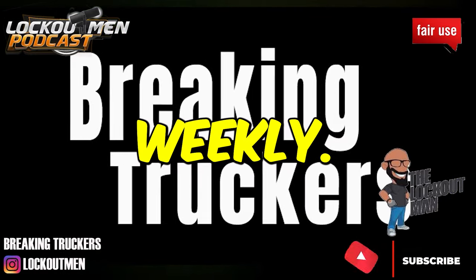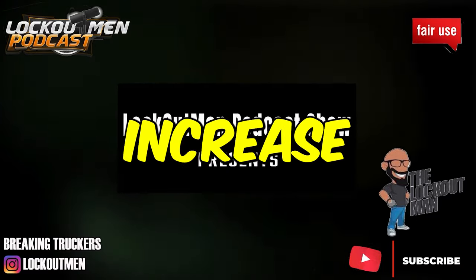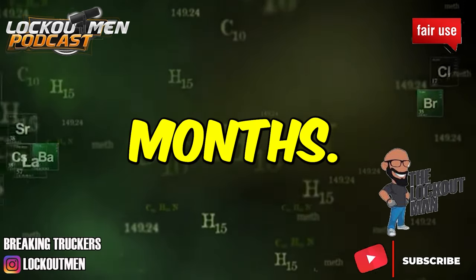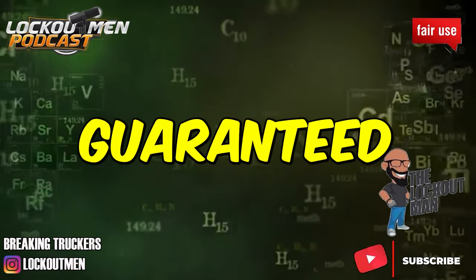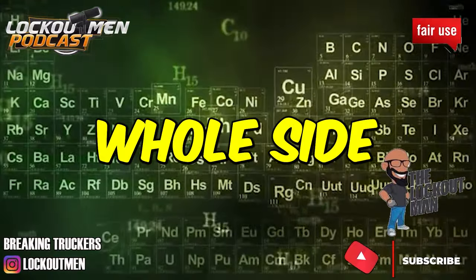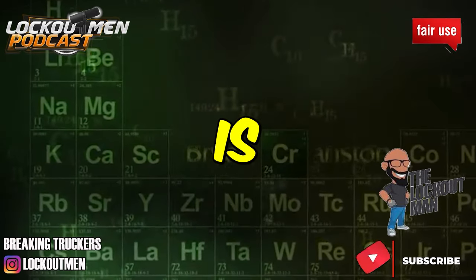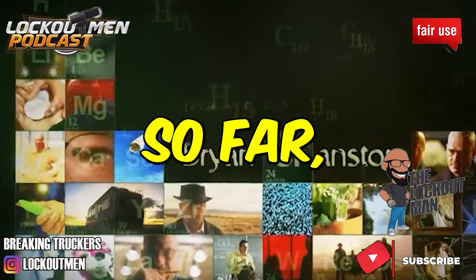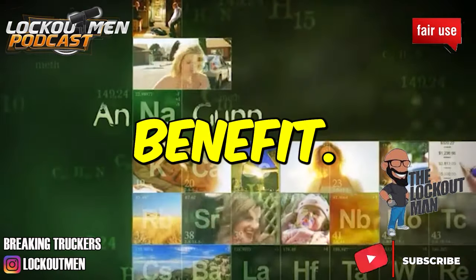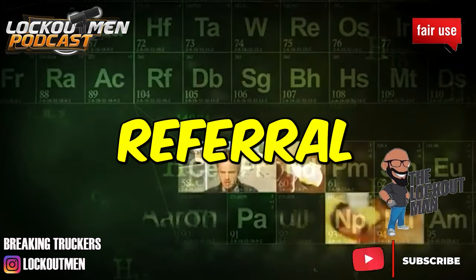This will be home weekly. Mileage pay increase for Hogan as a whole kicks in at six months. You will have guaranteed pay on the Hogan as a whole side. Steady freight, late model trucks — which are Internationals from what I've seen. You will get vacation and holiday pay, full benefits, and they also have a driver referral program.